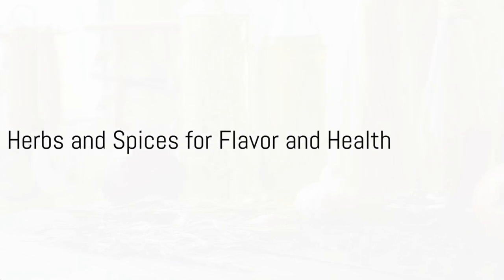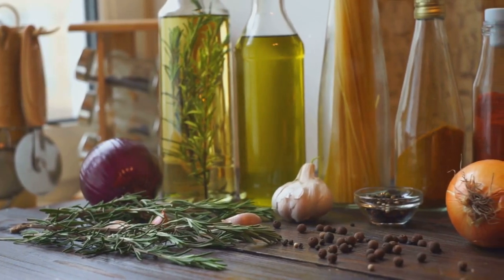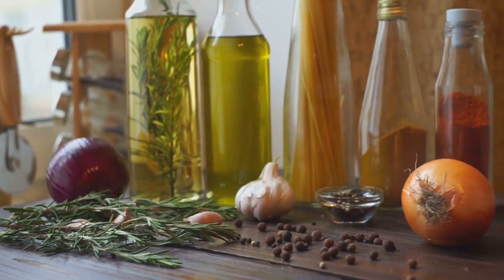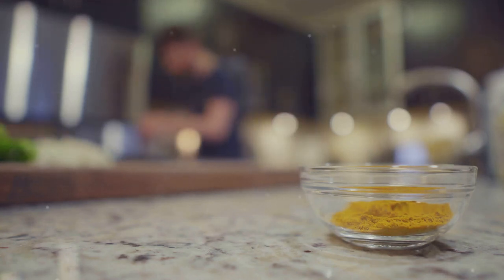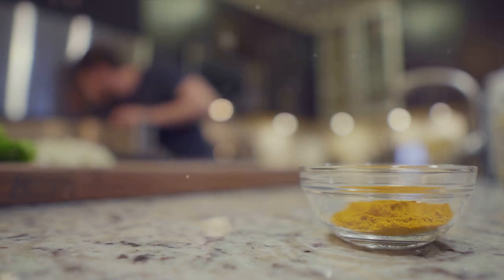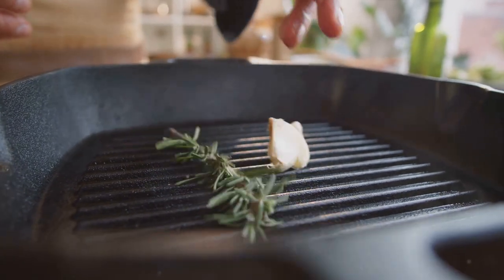Herbs and spices are not just for flavor — they can also boost your health and well-being. Let's delve into the world of these tiny powerhouses. They are incredibly versatile, both in their culinary and medicinal applications. Take for instance turmeric. This golden spice is not only a great addition to your curries, but also a strong anti-inflammatory agent. Or consider rosemary — not only does it enhance the taste of your roasted dishes, but it's also rich in antioxidants. Don't underestimate the humble garlic either — it's a flavor bomb, but it also boasts significant antibacterial properties.